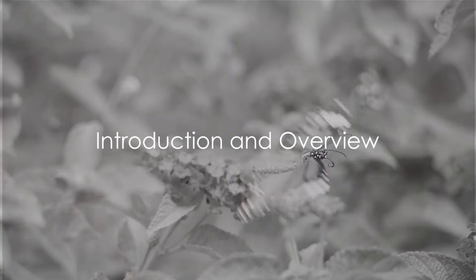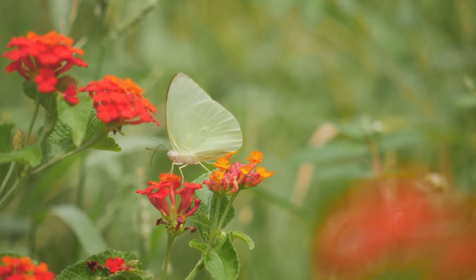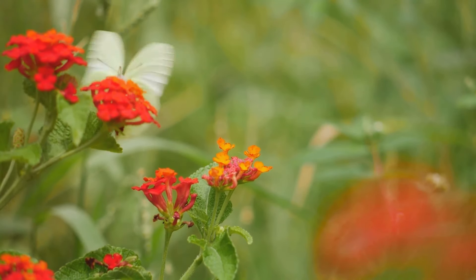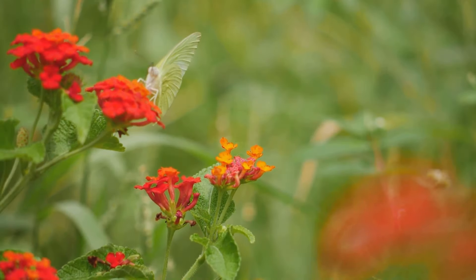Have you ever wished for a fluttering of butterflies to grace your garden? Today, we're going to show you how to create your own butterfly garden at home. Imagine the joy of creating a sanctuary where these beautiful creatures can thrive.